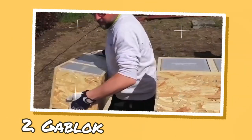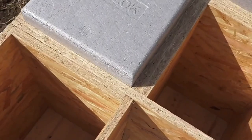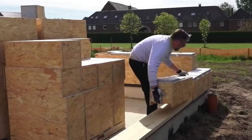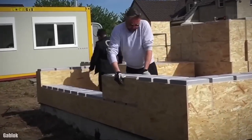GABLOCK is a company that offers a revolutionary insulated timber frame construction method, inspired by interlocking building block toys. You can use their stacking insulated wooden blocks to build your own house, workshop, garage, garden shed, or annex. GABLOCK is a self-built system that allows you to construct a wooden house by yourself.